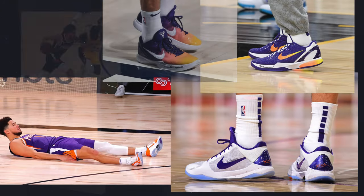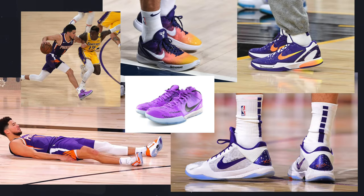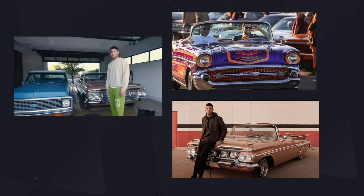Up until this point, Devin Booker has famously worn Kobes all throughout his career, and you would think a debut shoe for Devin Booker would actually involve a lot of Kobe influence. But what you actually have is a lot of Nike lineage, a lot of Nike DNA kind of built into the shoe. The reason for that, as Nike has explained in their press release, is that Devin Booker has a particular love for car restoration and classic vehicles in general.